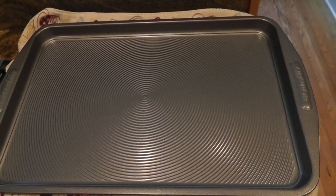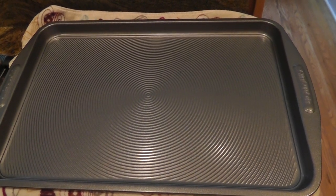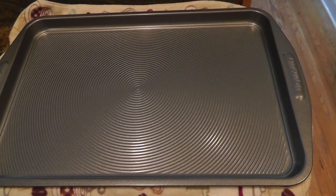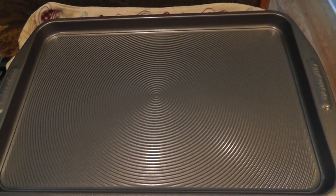They also make smaller cookie sheets, cake pans, and I believe they even make pots and pans. It might be worth trying a little skillet for eggs, because my eggs always stick no matter what kind of pan I use. So I'm going to see if I can find a small skillet like this. Anyway, thanks for watching.